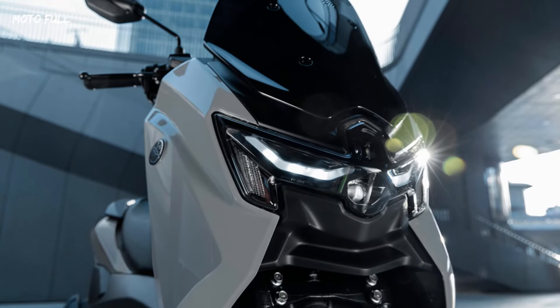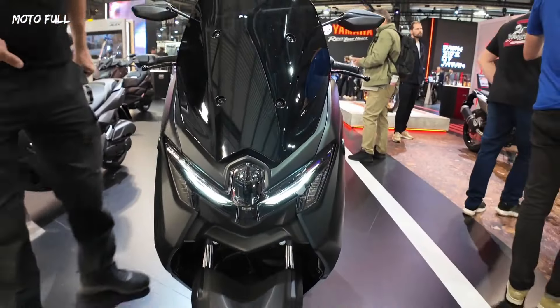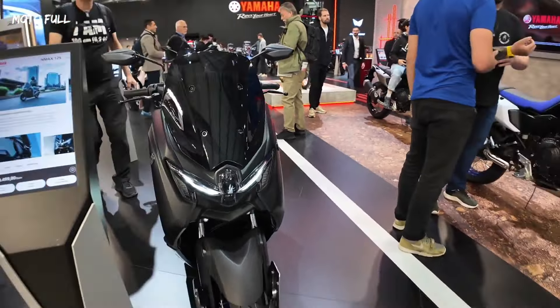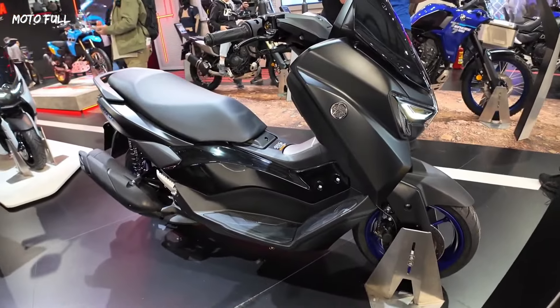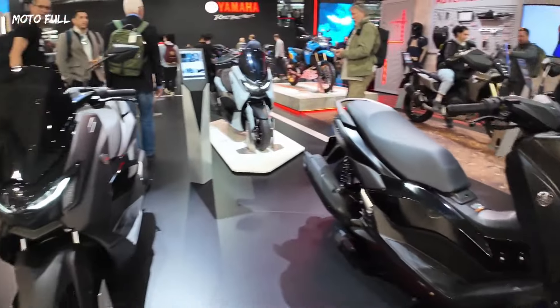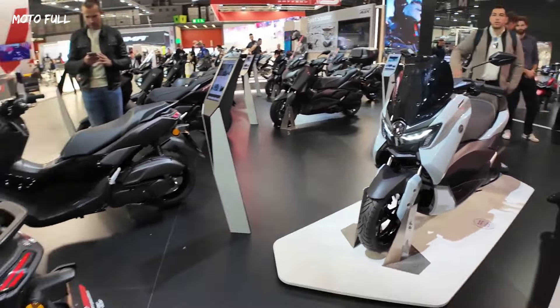What makes the N-MAX 125 Tec-MAX even more attractive is its easy accessibility and daily practicality. Designed for commuting to work and leisure, it's an ideal scooter for car drivers and returning riders who want the freedom of two wheels, and the best way to become a part of the MAX sports scooter family.